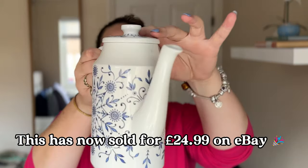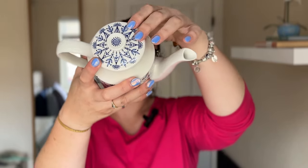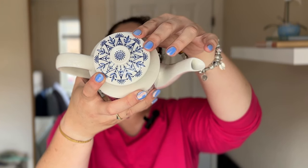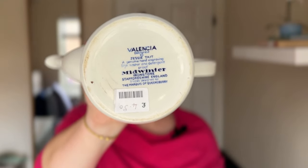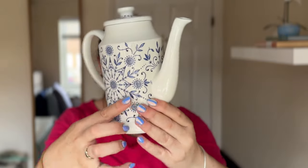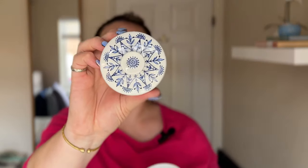My next find was this lovely coffee pot with the blue and white print. This is from Einstone, Staffordshire, England, and I think the pattern is Valencia designed by Jessie Tate. I paid £4.50 for that. It's just such a lovely print, and on the top there as well.